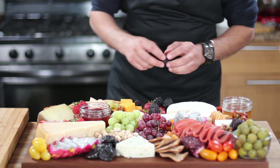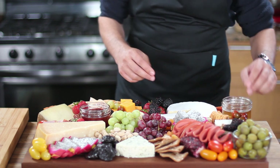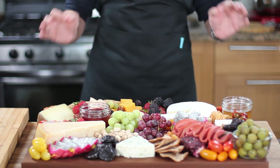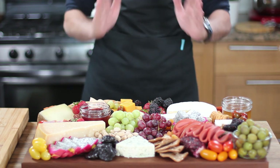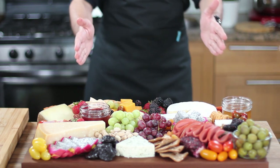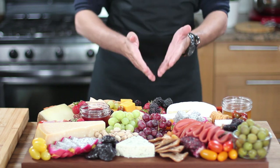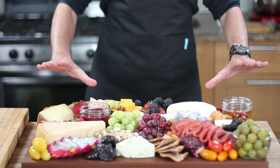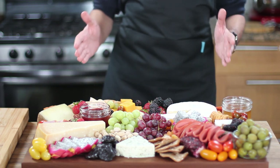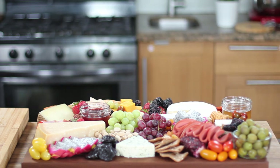Hi everyone. In today's episode of Food Basics Reinvented, we'll be discussing the topic of charcuterie boards. Charcuterie is a French term for the art of preparing and presenting cured meats and other sweet and savory snacks. It's a fun and tasty way to entertain guests at a party or event. To create a charcuterie board, you'll need to gather a variety of cured meats, cheeses, and accoutrements like fruit, vegetables, crackers, or bread. Whether you have a limited budget or want to go all out, this guide will help you create an epic charcuterie board that will impress everyone.